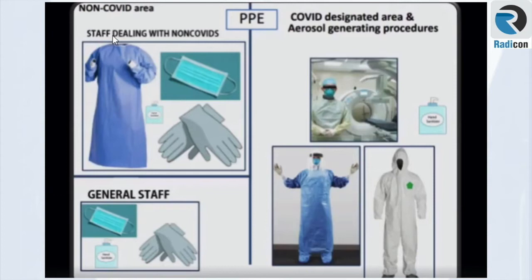Another set of recommendations suggests an N95 mask, gloves, face shield, and protective gowns when dealing with COVID patients. For staff dealing with non-COVID patients, a gown, gloves, and face mask are likely adequate, although many facilities will not have this level of PPE for non-COVID staff. Face masks, gloves, and sanitizers are considered essential for general staff.